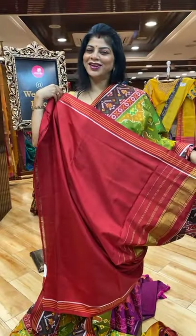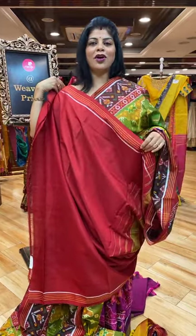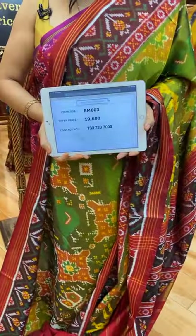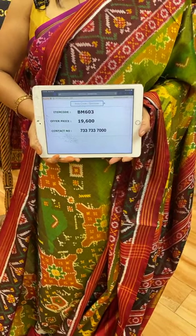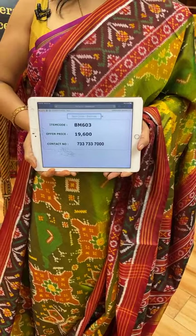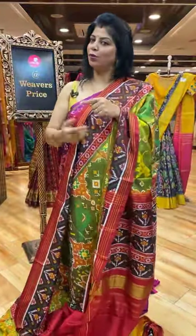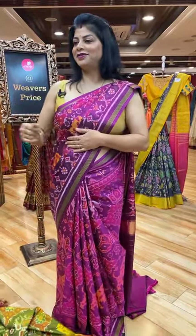Thank you Priya garu. Take a screenshot along with the code and send us on 7337337000. Stay tuned — I'll be showing some more pastel shades. One more pastel shade I have.